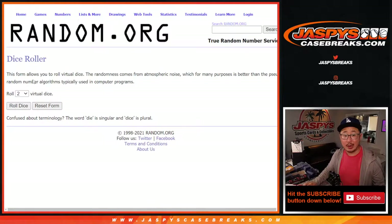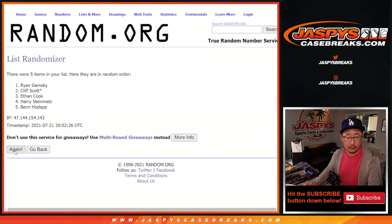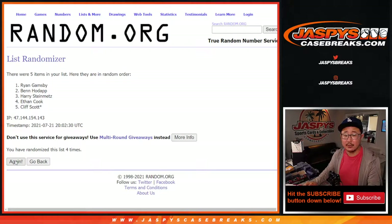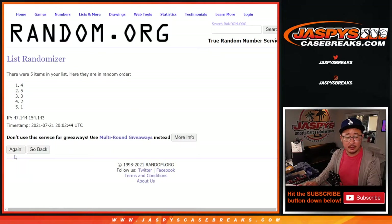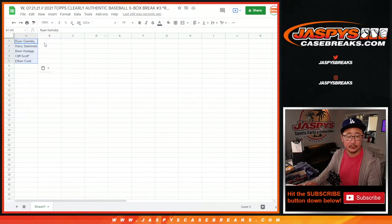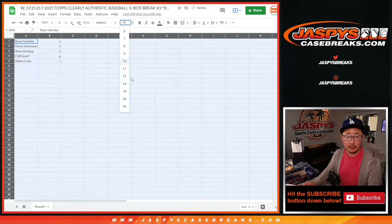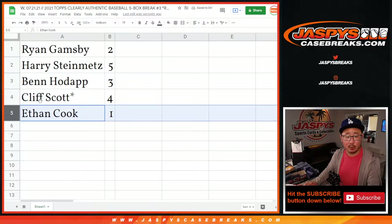Now let's randomize your names and box numbers — nine times. Five and a four, good luck. After nine randomizations: Ryan down to Ethan. And for the box numbers, after nine — we got two, five, three, four, one. So Ryan you have two, Harry with five, Ben with three, Cliff with four, and Ethan with one.